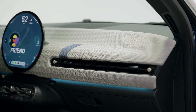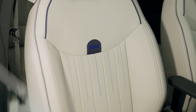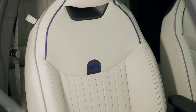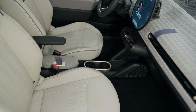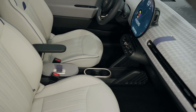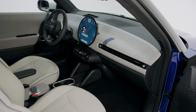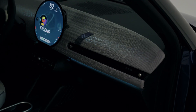The new Mini Cooper Electric E has a 184 PS electric motor, delivering 0-62 mph performance in 7.3 seconds and a top speed of 99 mph. A 40.7 kWh battery gives an electric range of 190 miles, with DC rapid charging at speeds of up to 75 kW.